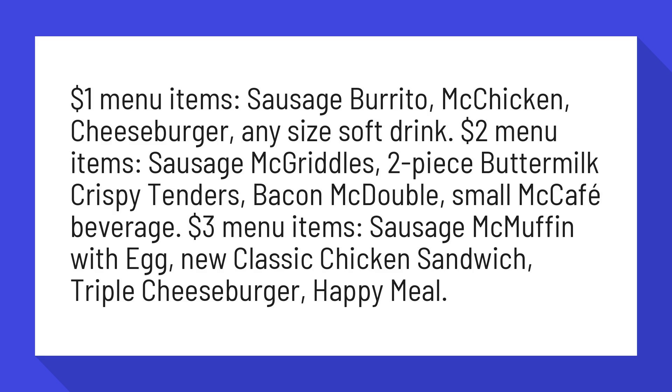$2 Menu Items: Sausage McGriddles, Two Piece Buttermilk Crispy Tenders, Bacon McDouble, Small McCafe Beverage.